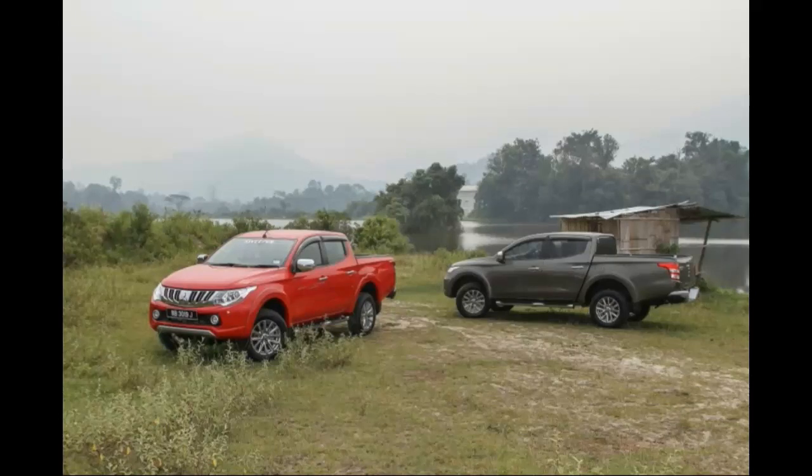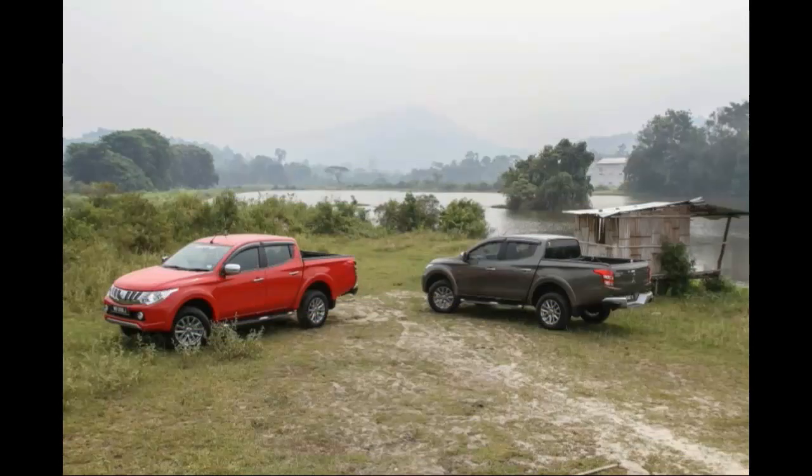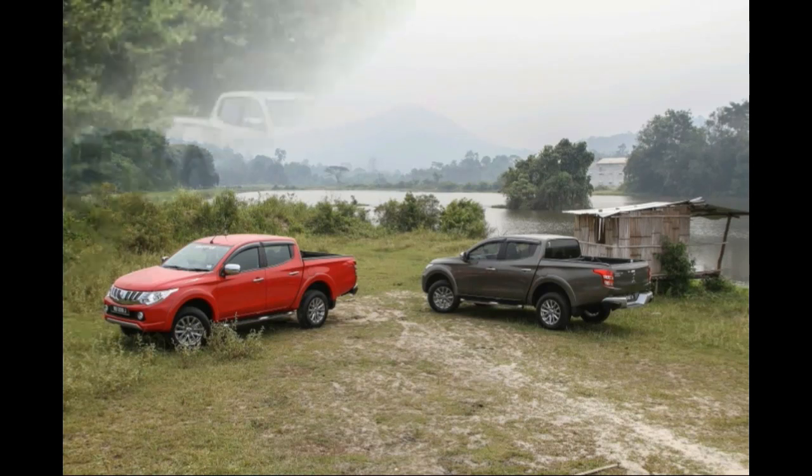Mitsubishi claims that the new Triton's cabin is quieter now. I do find that the interior feels better insulated this time round, though that's not to say that it's fully soundproof. There's still a hint of wind noise and a tinge of tire roar, which is to be expected. The rattle from the tray behind isn't as prominent as before. The loudest noise inside would have to be the rumble coming from the diesel engine.